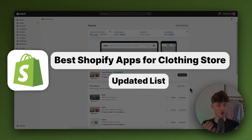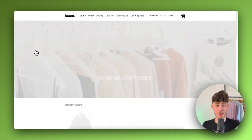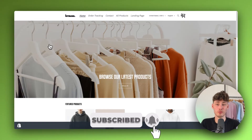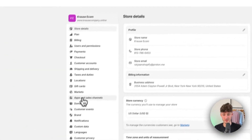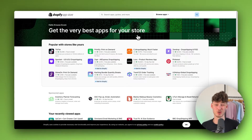Best Shopify apps for clothing store! My name is Krause and in today's tutorial I'm going to show you the best apps to enhance your clothing store experience, to improve your conversion rate, and a lot more. To get started, simply just head over to the Shopify App Store, which you can access by clicking on settings on the bottom left and then clicking on Shopify App Store right here. I'm going to show you a lot of different apps in this video, so stay tuned.